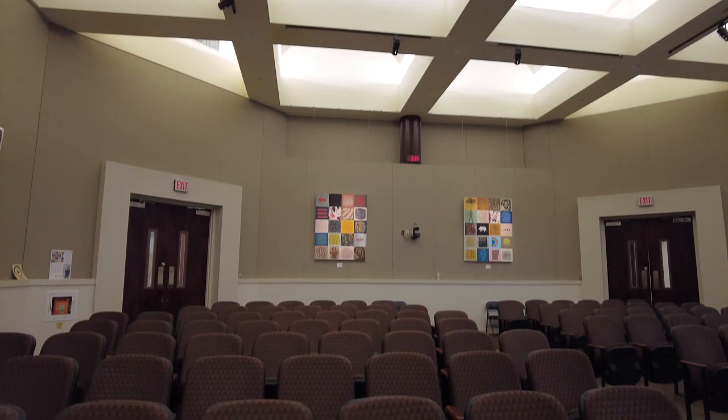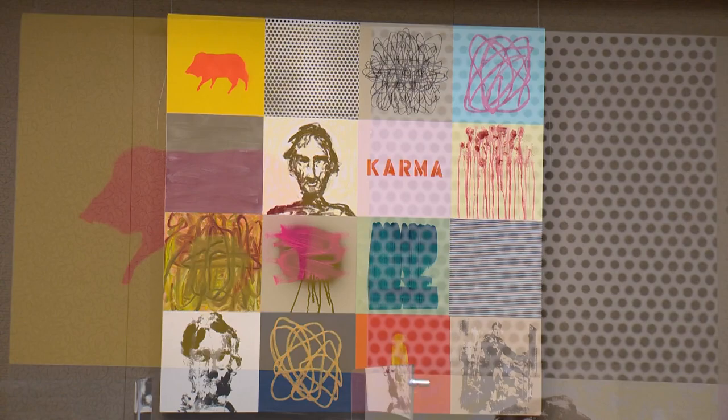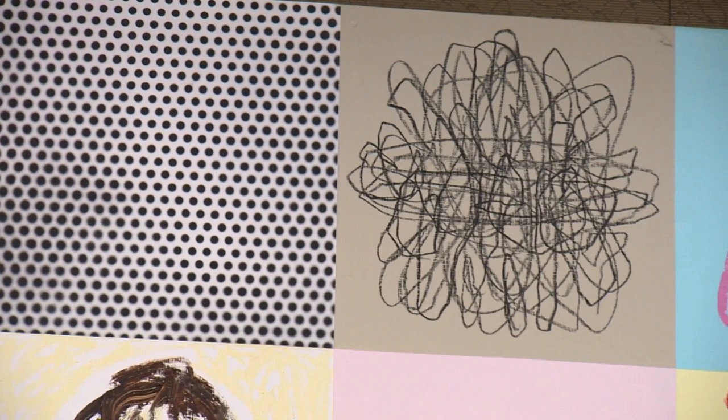When you are creating art, do you have music on? Is music an inspiration? Yes, all the time — very eclectic, a lot of music. Everything from the newest things I can find to Miles, Coltrane, Bill Evans, 80s, punk, Joy Division. Always have music going.